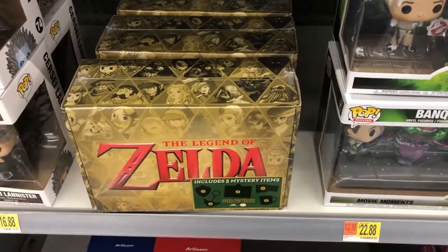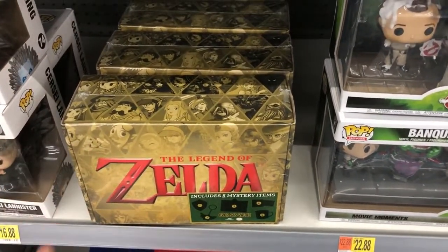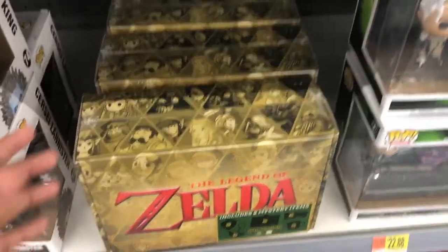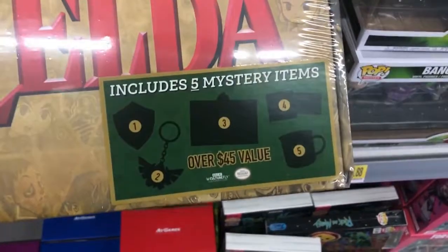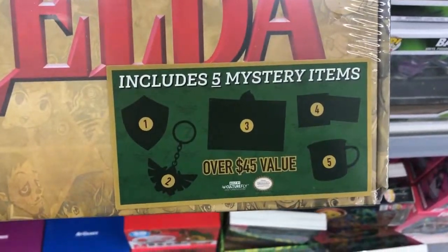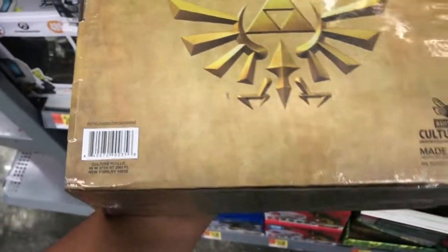Hey guys, I'm back here at my Walmart. They have some new mystery boxes — I think they're new for 2020. Here they have a Legends of Zelda box. It's actually kind of heavy, and this time the contents are covered up. You can tell some of the items but you don't know exactly what they look like. It's at least $20.